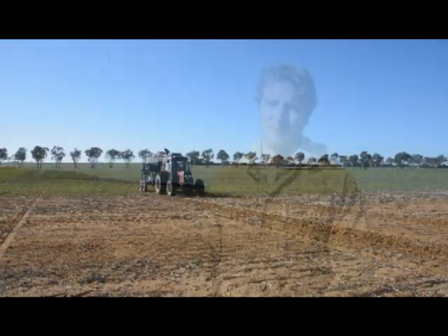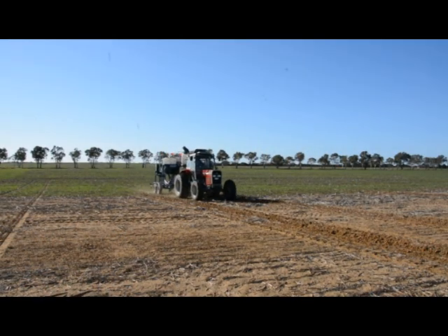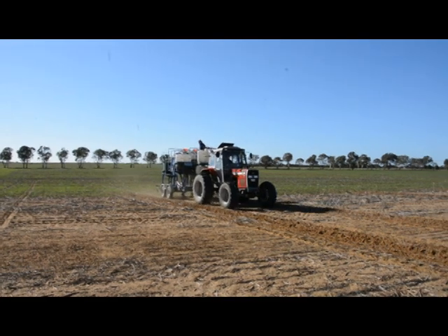As lateral soil throw increases, it creates interactions with the adjacent rows. This can increase soil cover over the neighbouring row and therefore increase seeding depth. It can also throw soil-applied herbicides from the surface of the soil into the next row and reduce crop safety.